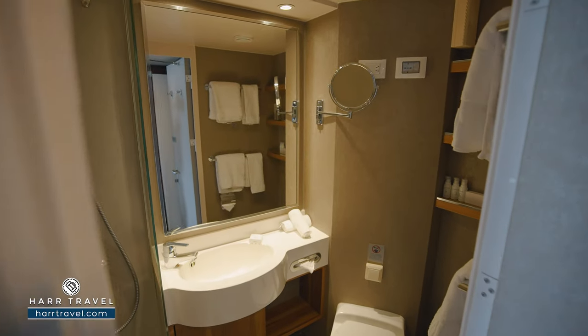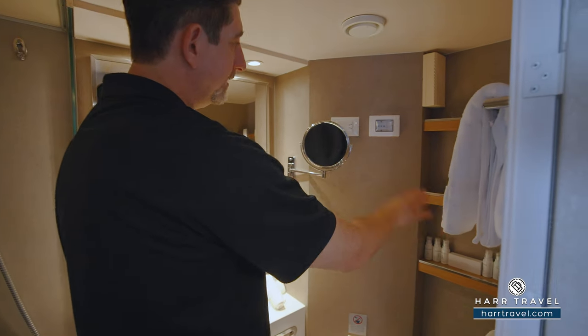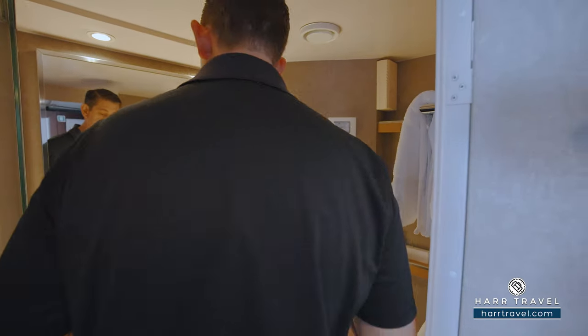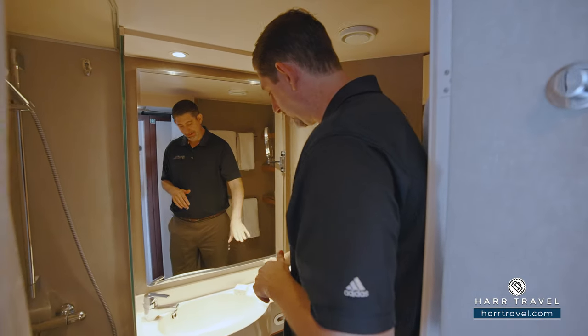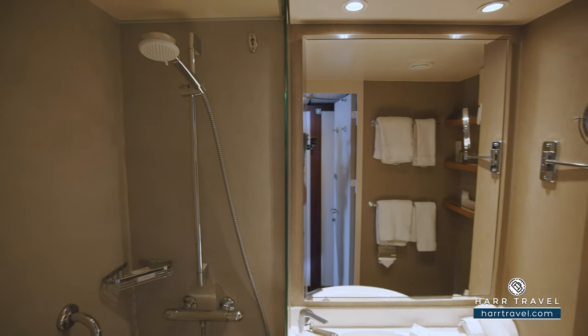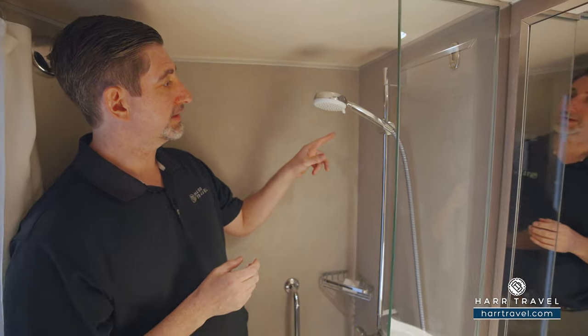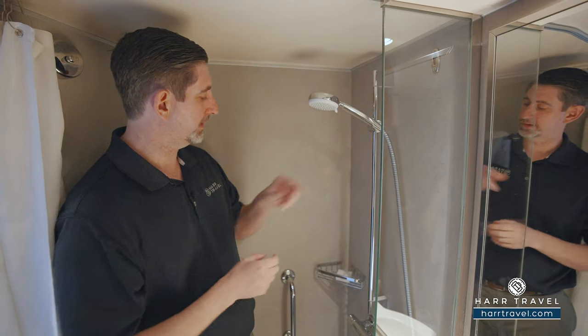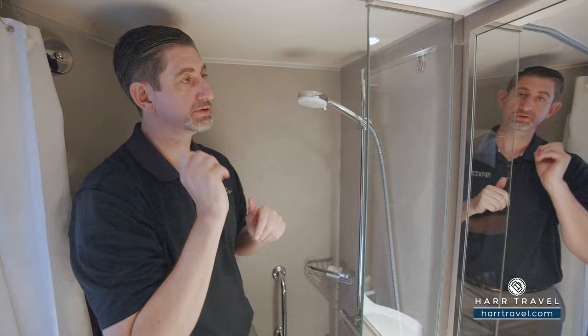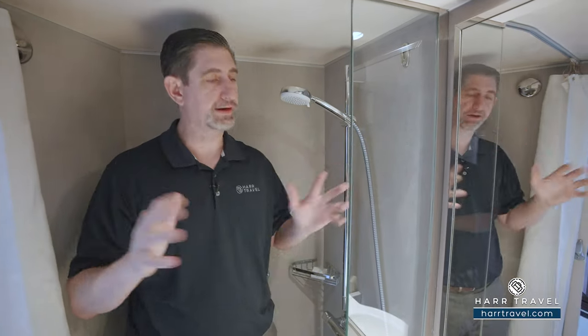As I step inside the bathroom, they're pretty small but functional. You've got storage up and down here, a Euro plug, US plug, and a magnifying mirror. A little bit of storage on the countertop and storage underneath as well. As I step into the shower, I'm a really big guy — I'm 6'6" — but I do fit okay in here. You're going to find the adjustable shower wand up and down there. You also have a nook for bath amenities and a clothesline that pulls across. There's a shower curtain — I wish it was a shower door — but like I said, it's very functional.